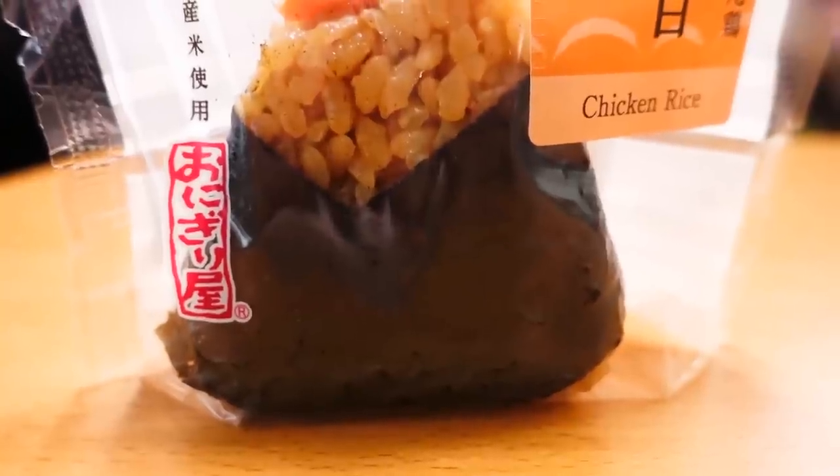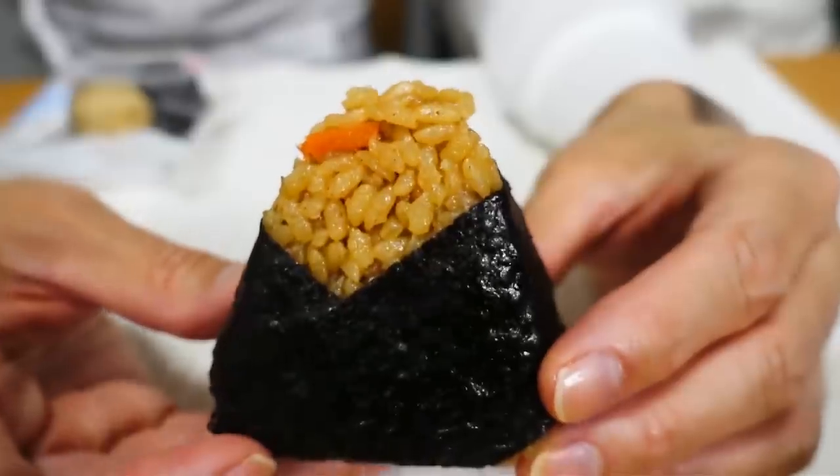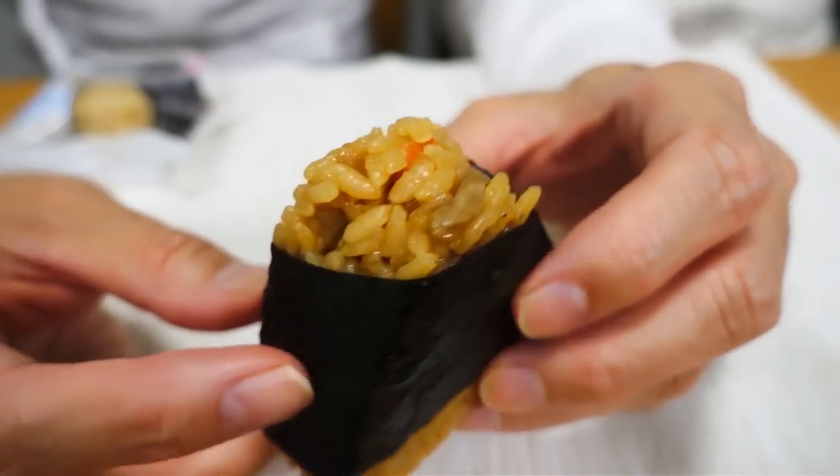So now we're done with the crispy nori type. This is Torigomoku, which is chicken rice. This is 111 yen and this one has the nori already wrapped — I love the way it's wrapped, it actually looks like a kimono. I like this one. The burdock — gobo — taste is very good. The chicken flavor is also throughout the whole rice ball. This one is very, very nice. It has really good umami flavor.